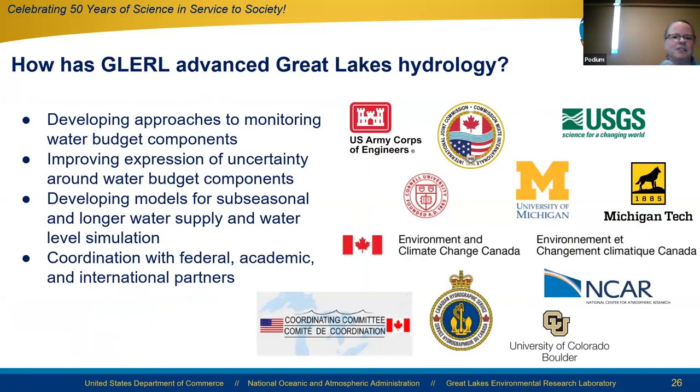In summary, GLURL has advanced Great Lakes hydrology by developing approaches to monitoring water budget components, improving the expression of uncertainty around water budget components, developing models for sub-seasonal and longer water supply and water level simulation, and coordinating with federal, academic, and international partners. Thank you.